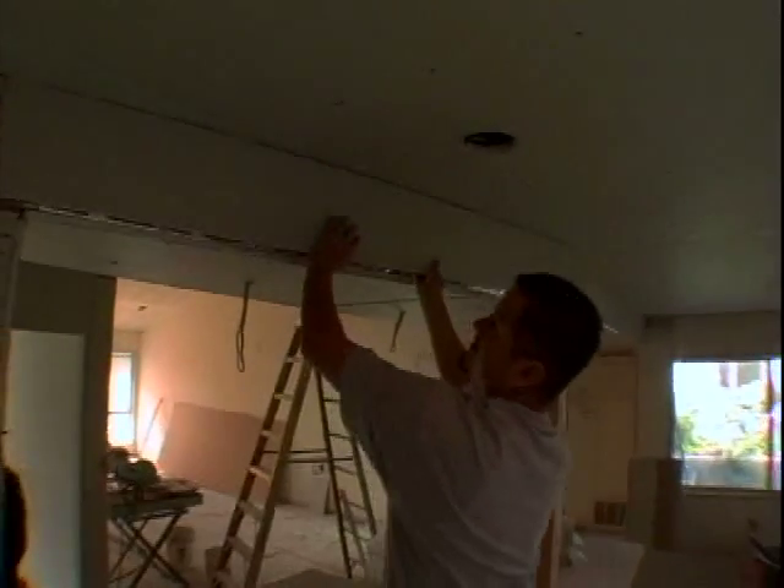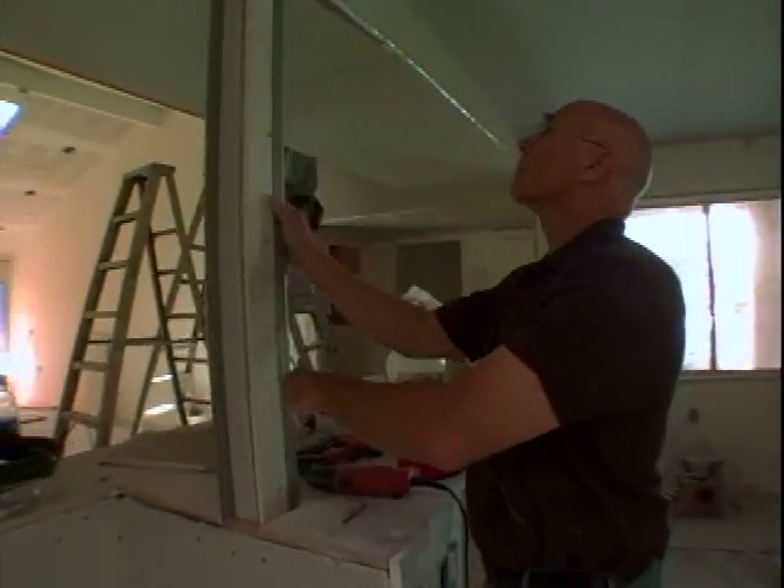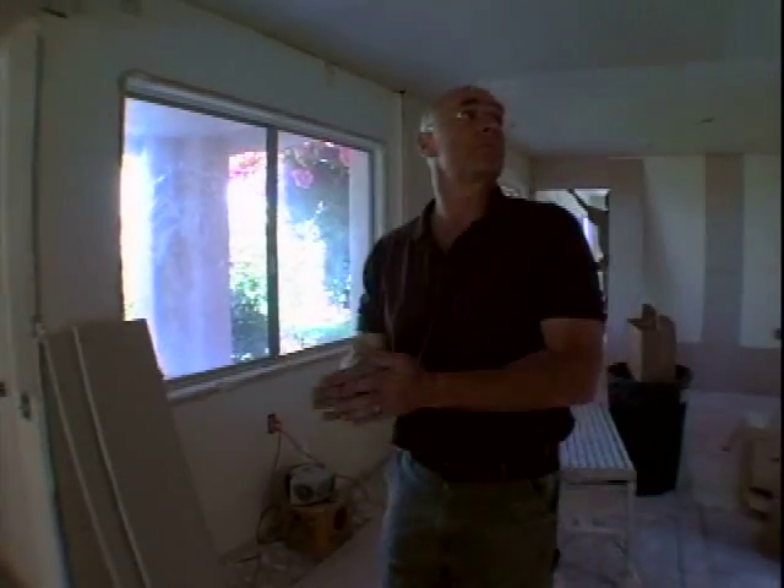With the house now insulated to Chris's satisfaction, he can concentrate on finishing the interior. But with the solar issue still pending at the Homeowners Association and costs rising, will Chris's dream of a solar-powered house come true?